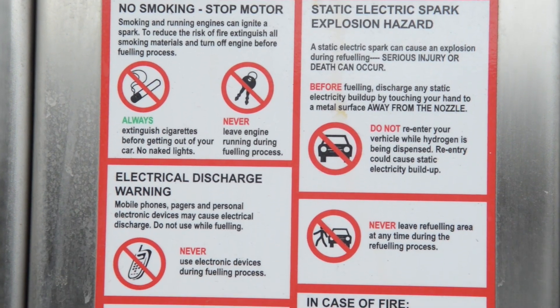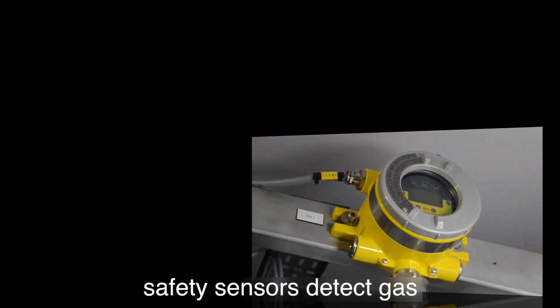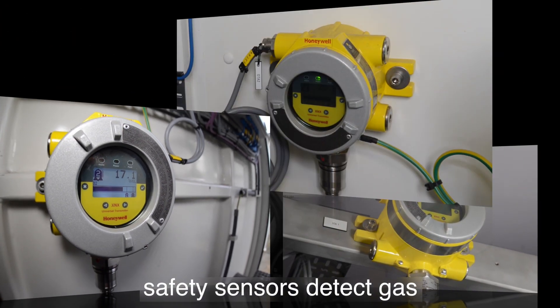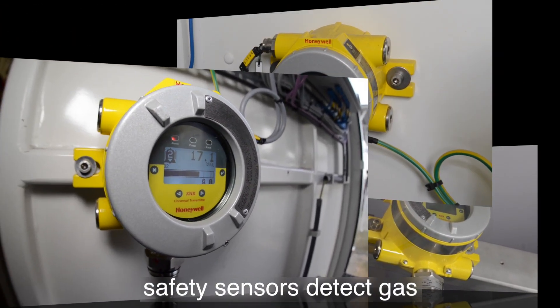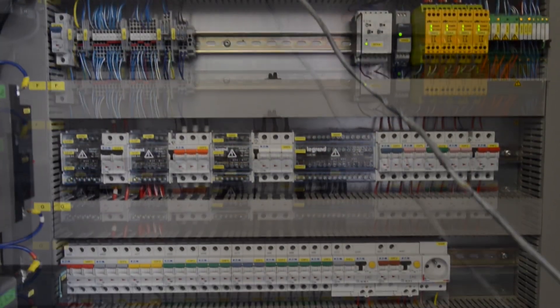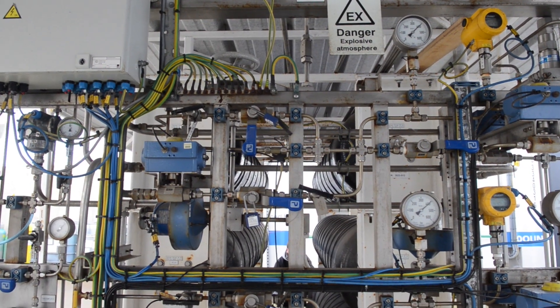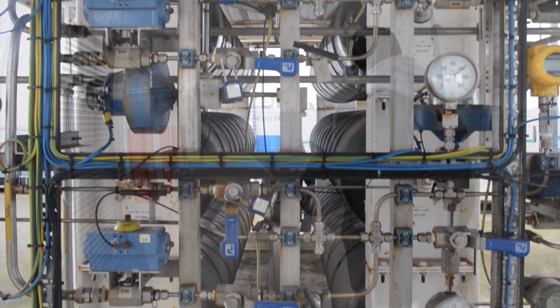Health and safety at the site is paramount, with all the relevant risk assessments in place. Safety sensors are in place to detect any gas, hydrogen, and oxygen leakages. The equipment will automatically shut down in the unlikely event of a fire or gas leak. Smoke and fire systems are in place which connect to the emergency services.